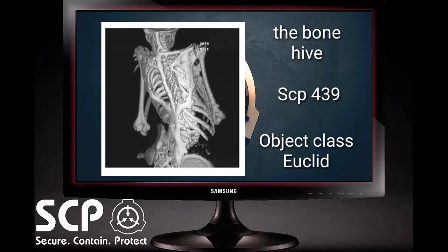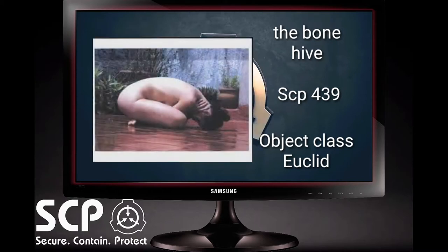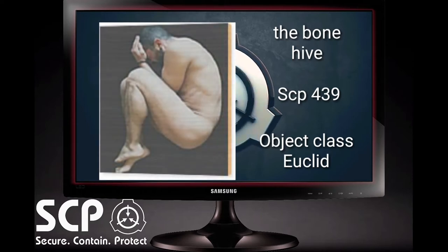With new bone spurs occasionally sprouting through the very flesh of its victim, the host will become compelled to seek shelter in a darkened, enclosed space, such as inside a household cabinet, a closet, or even in heating ductworks. Within the first three days, without treatment, the host will become completely withdrawn and immobile due to the extreme pain of new bone growth, coupled with the difficulty in breathing. At this point, the subject's body will begin the final stage of transformation into a bone hive.